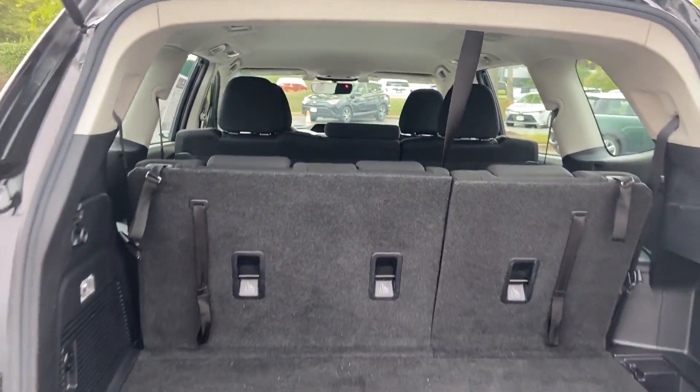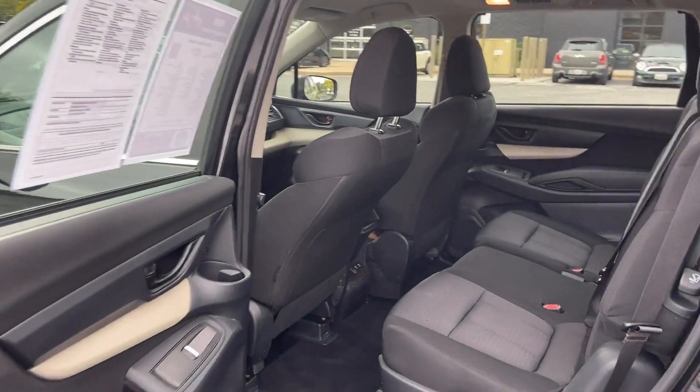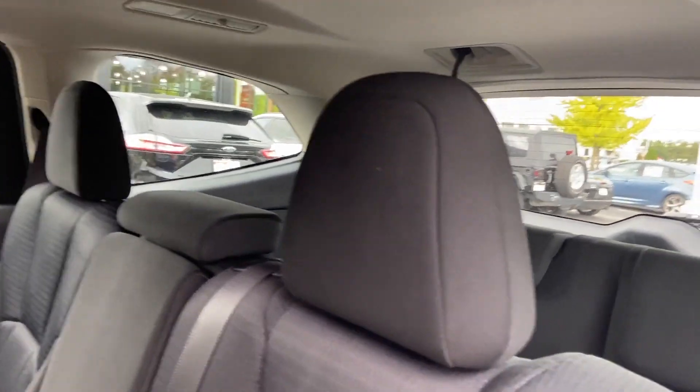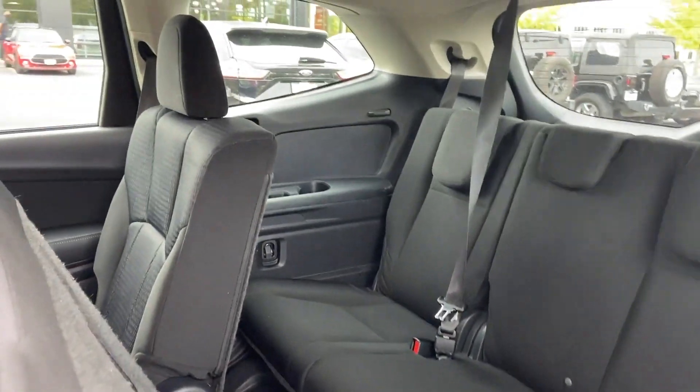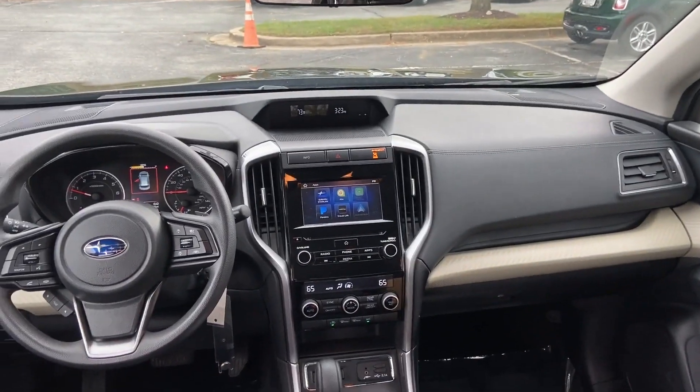CD Player, Rear Window Defogger. Visit our dealership soon and start driving today! Thank you.